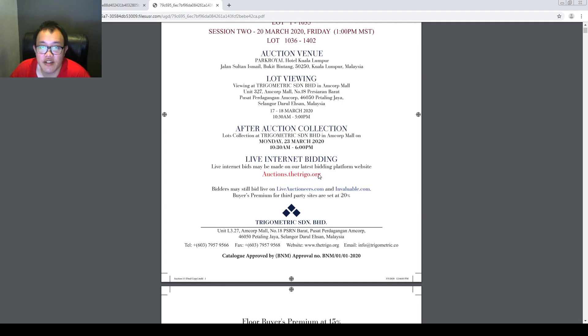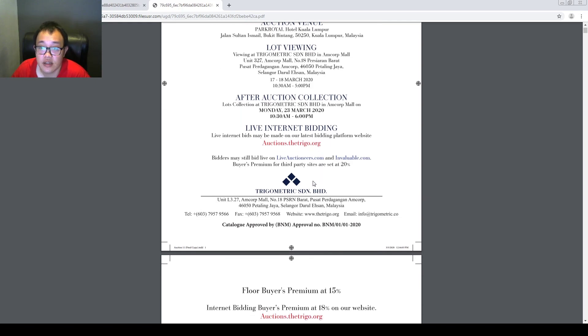As you all know, currently Malaysia is having an outbreak of Covid-19. If you're worried about that, there's always live internet bidding. You may bid via the live auctioneer or invaluable.com. However, please take note that the live internet bidding has a 20% buyer's premium fee.